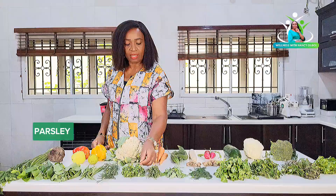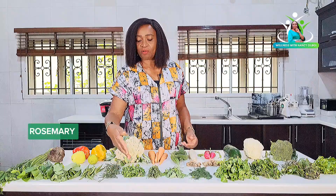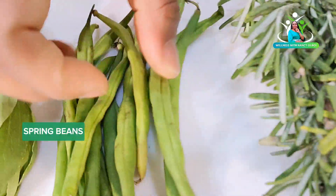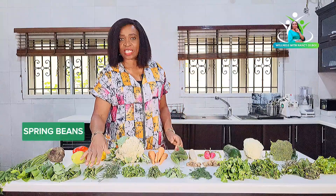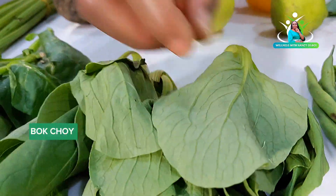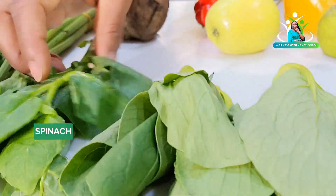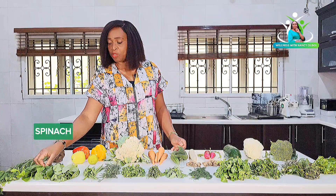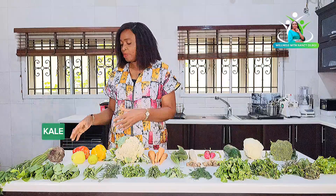This is parsley — I'm sure you know parsley. This is fresh rosemary; you know we use it for cooking meats and seasoning. These are spring beans — you can also juice this fresh as it is. This is bok choy; you know the Chinese use it in their stir fry — I juice it and put it in my juice. This is spinach — I'm sure you know spinach. There are different species of spinach. This is local kale; the foreign one is well known, but this is local kale.